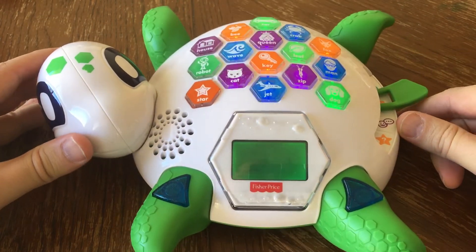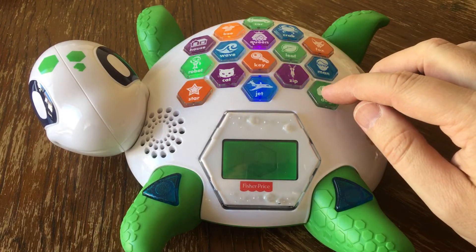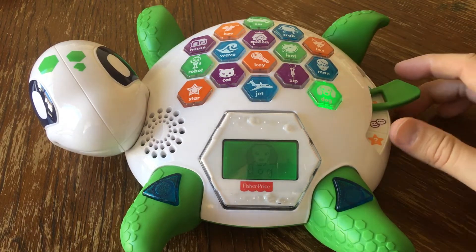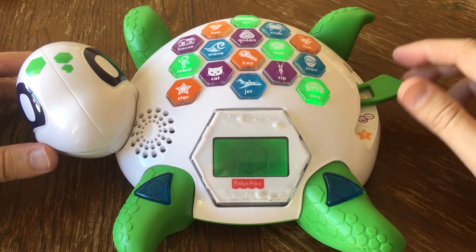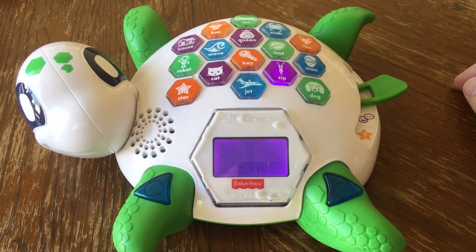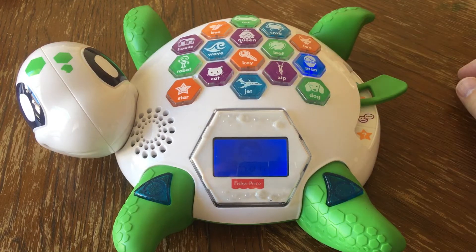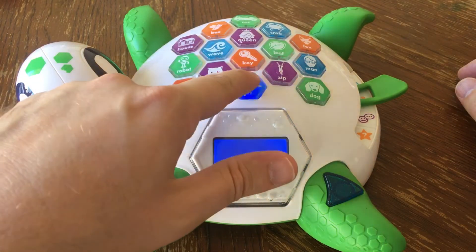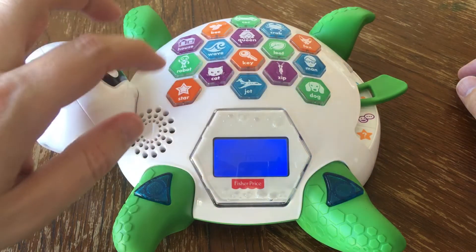Learning letters! Touch any picture on my shell. Dog starts with D. Touch another picture. Zip starts with Z. Touch another picture. Man starts with M. Try another one. Check starts with J. Find a word that starts with the letter M.